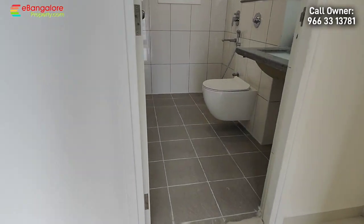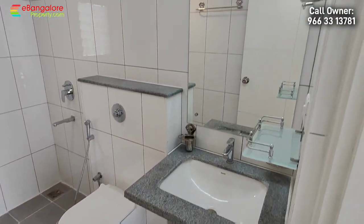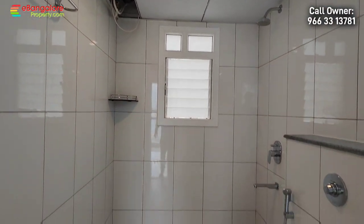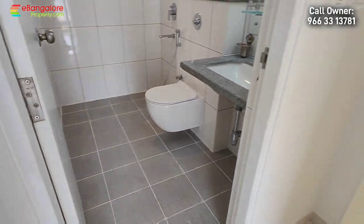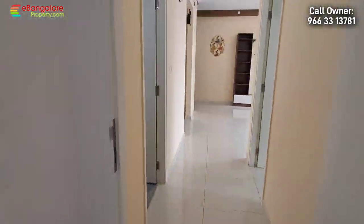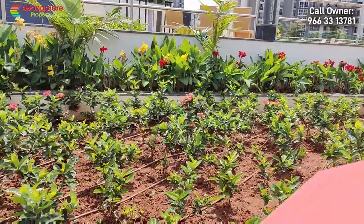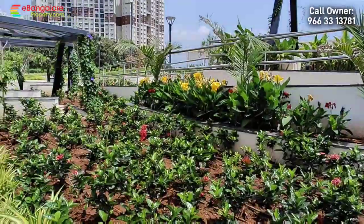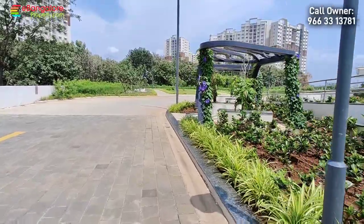This is the study table. And this is the attached bathroom. So this is Godrej Nurture, a 2BHK apartment for sale by owner. You can call the given number on screen for more details and to plan a site visit.